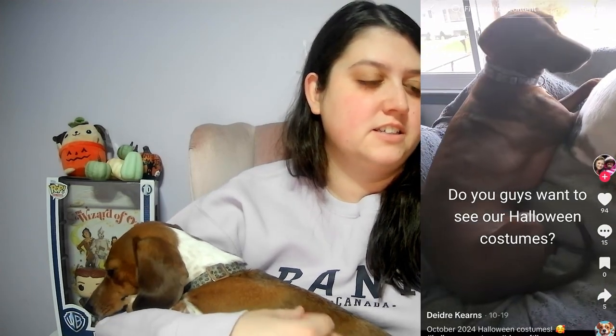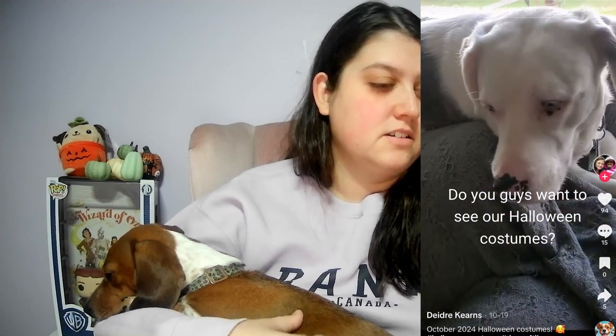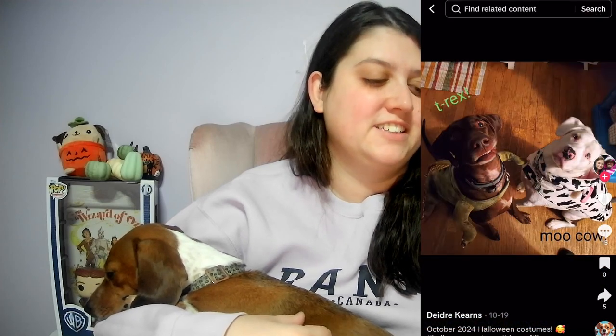Do you guys want to see our Halloween costumes? I love these colored dogs. Oh, I love the little T-Rex and his teeth. They're so cute. I absolutely love when dogs really show their teeth — in a cute way, not in an aggressive way. It's really funny. I want to dress this one up; I just don't know what. There's that cool cowboy one where you're just riding on the back, but she's not too fond of wearing stuff, so probably won't be able to.